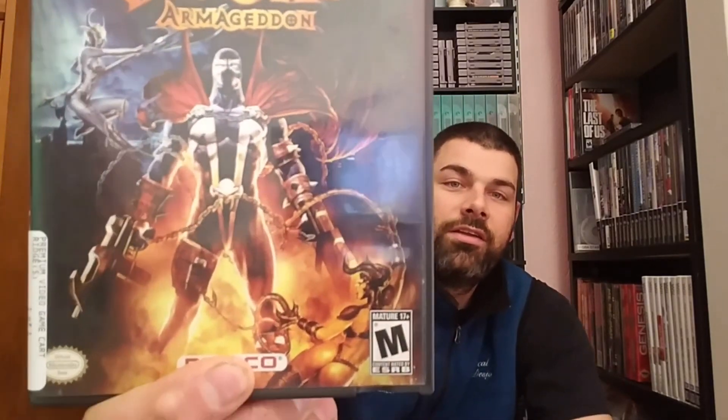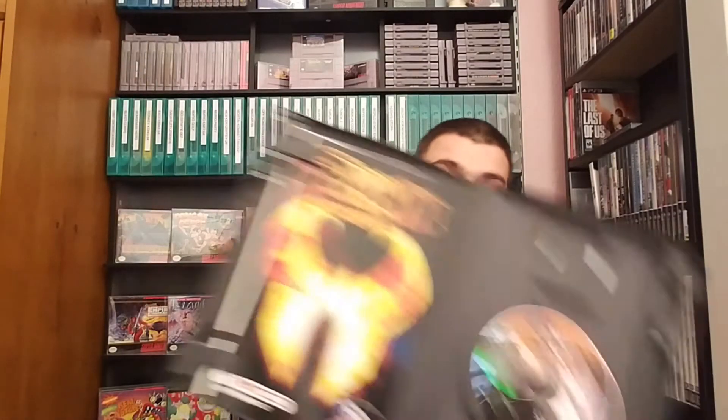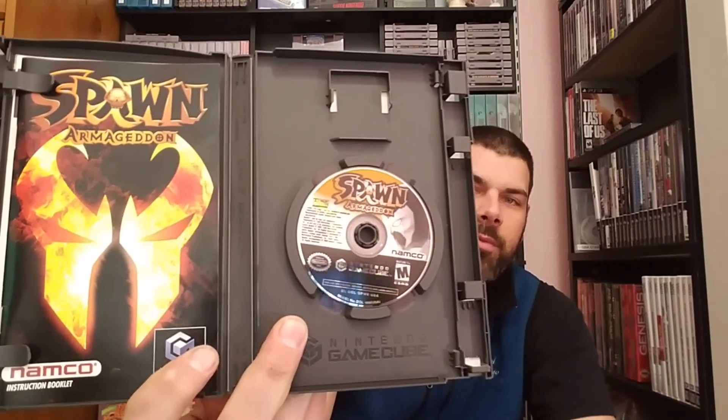And that was Spawn — Spawn Armageddon. Look at that cover art, I think it's badass. It's complete, disc is in pretty good shape with just a couple minor scratches, and the manual is in awesome shape.